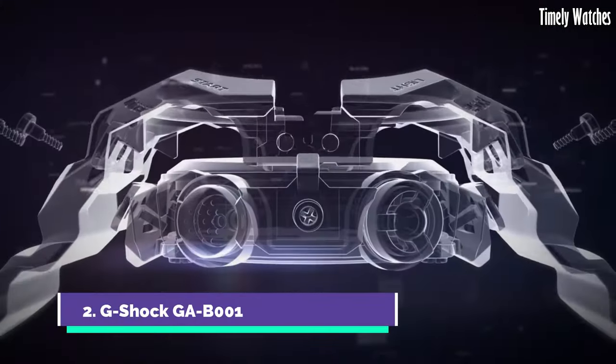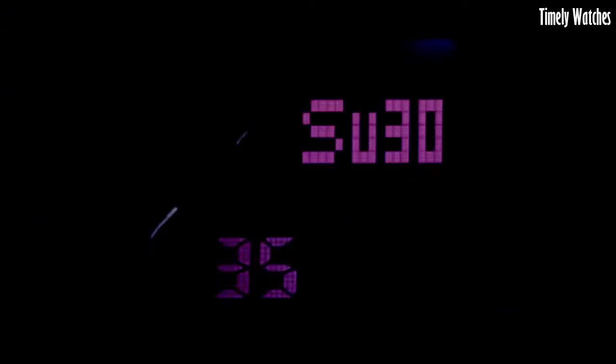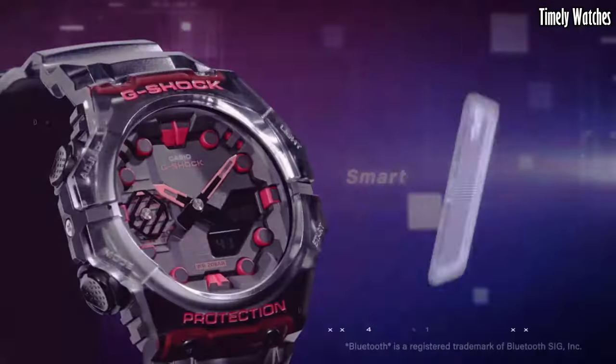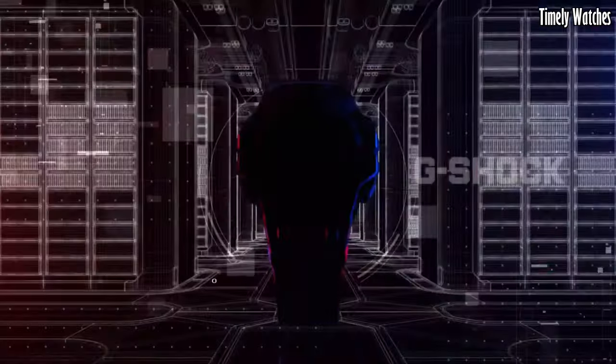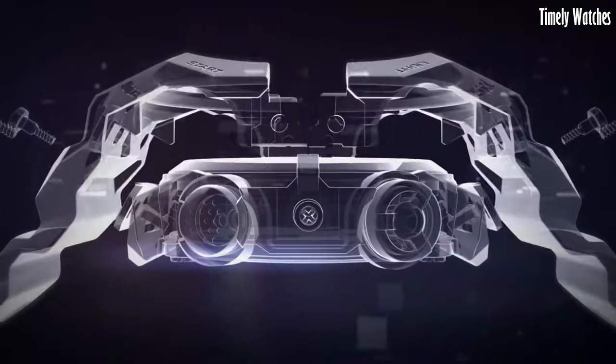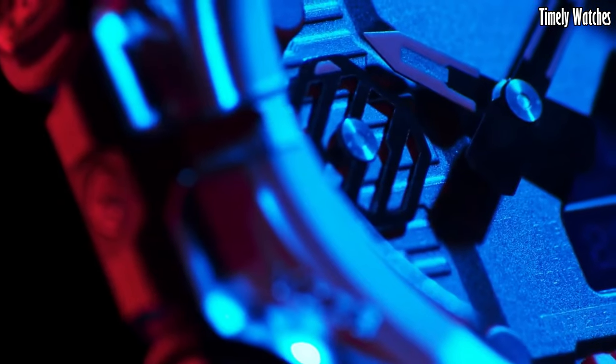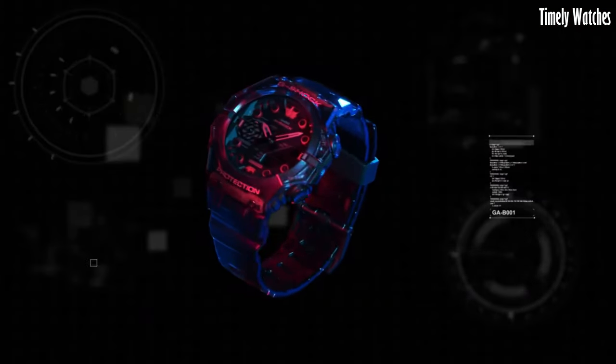Number 2: G-Shock GAB1 is a cutting-edge digital watch designed for adventure and outdoor enthusiasts. With its robust build and innovative features, it's built to thrive in extreme conditions. This model boasts shock resistance and water resistance up to 200 meters, ensuring it can withstand harsh impacts and aquatic environments. Its rugged design includes a protective bezel and sturdy resin strap for durability. It offers a plethora of functions, including world time for global travelers, multiple alarms, a stopwatch, and a countdown timer. The digital display is easy to read,